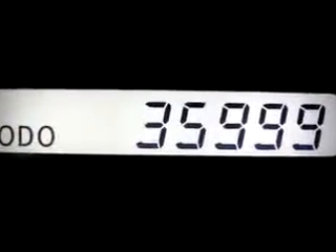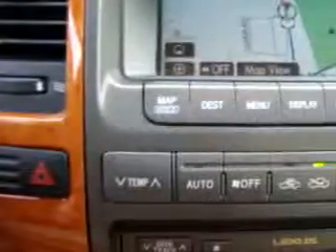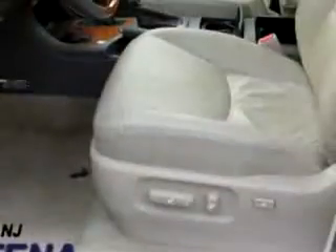Enjoy this luxury SUV with features like Bluetooth system, CD changer, power sunroof, leather upholstery, cruise control, climate control, heated seats, and much more.